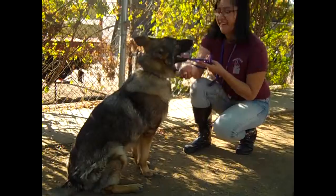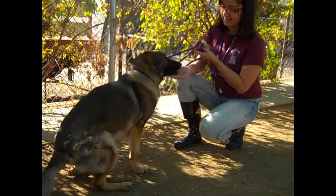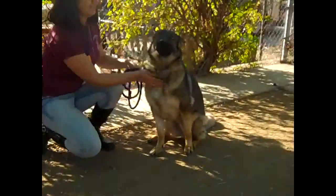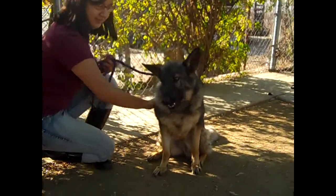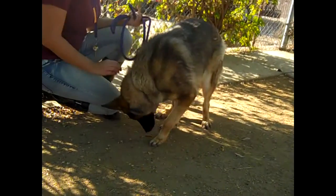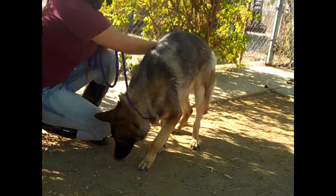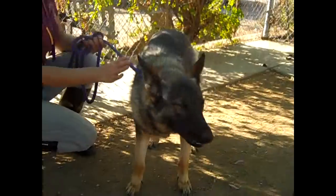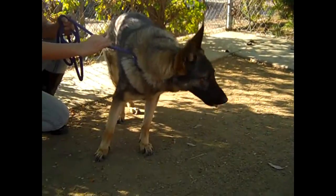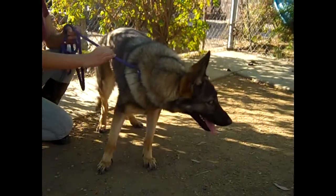I'd like to introduce you to Berlin, A4665728. Berlin is an enthusiastic and happy one-year-old spayed female, black and tan shepherd mix. She's got kind of the face of a Belgian Malinois, the coat more of a German Shepherd, and she's petite. She's only 45 pounds, so a great medium-sized girl.